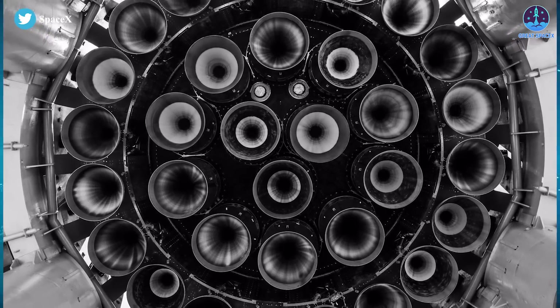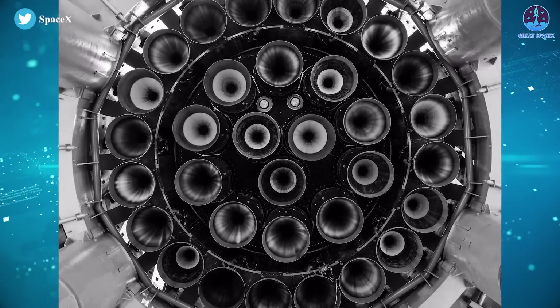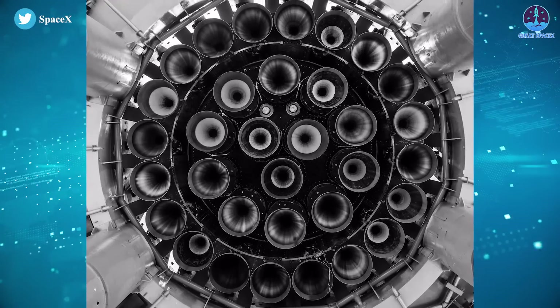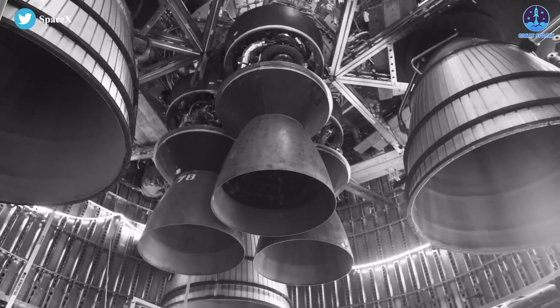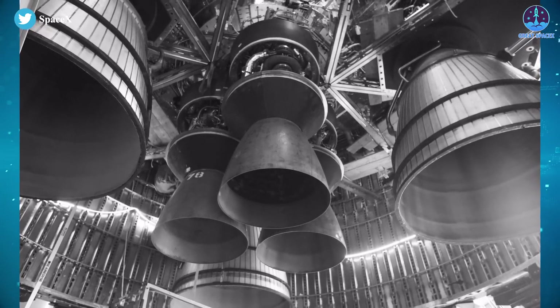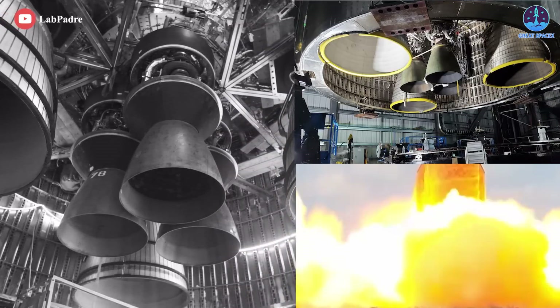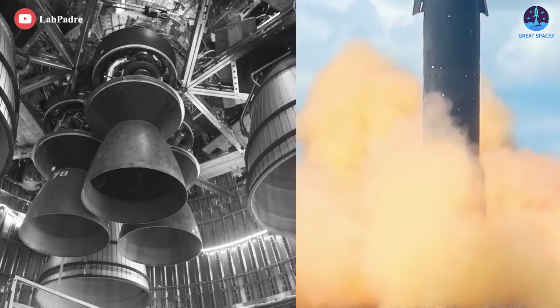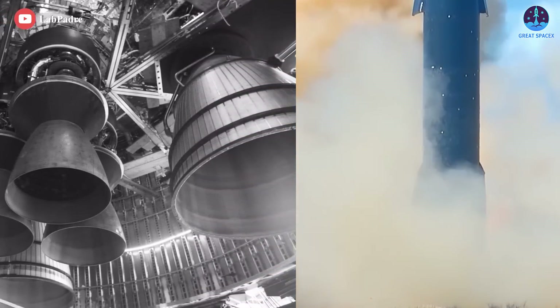Interestingly enough, the recent pair of photos published by SpaceX not only showed off Booster 7's nearly finished engine section, but also simultaneously revealed that the company has finished installing all six of Starship S24's Raptor engines, and even part of the ship's aft thermal protection. Taking a closer look at this picture, we can see clearly the differences between Ship 24 and Ship 20, the only other Starship prototype to have six Raptors installed.